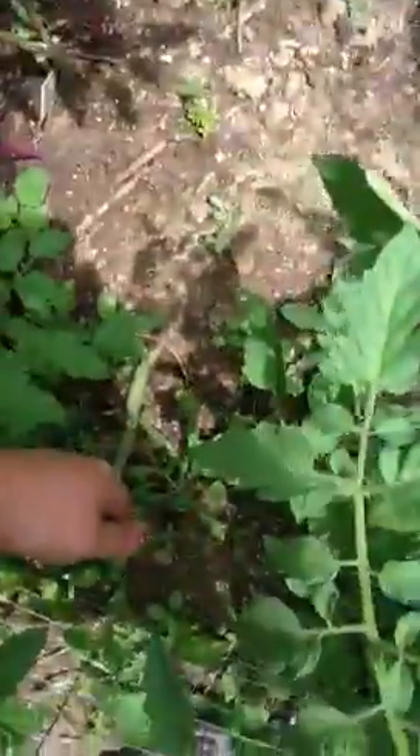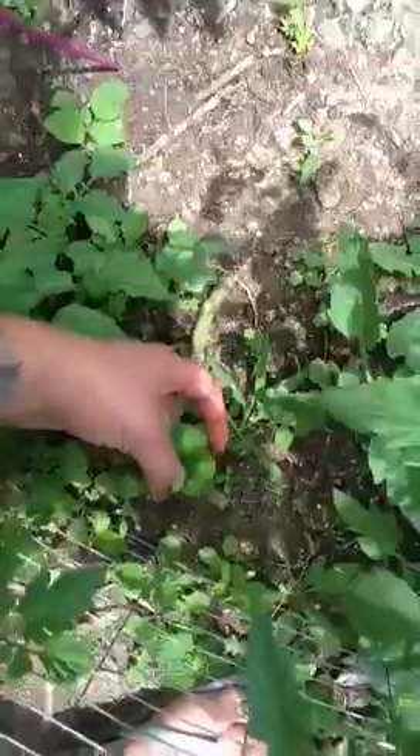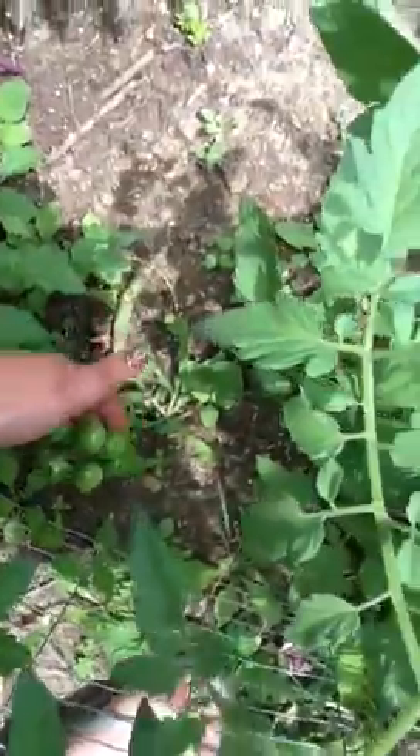The cherry tomatoes are growing a lot as well, but they're all just staying green. None of them are... like... turning red. So I have a bunch of those.